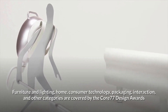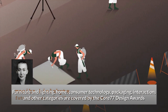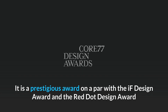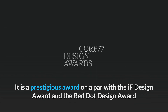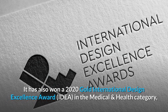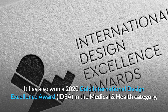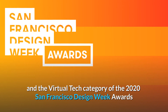Furniture and lighting, home, consumer technology, packaging, interactions, and other categories are covered by the Core 77 Design Awards. It is a prestigious award on a par with the IF Design Award and the Red Dot Design Award. The Real Immersive System received the Core 77 Design Award in the Health and Wellness category, and has also won a 2020 Gold International Design Excellence Award in the Medical and Health category, and the Virtual Tech category of the 2020 San Francisco Design Week Awards.